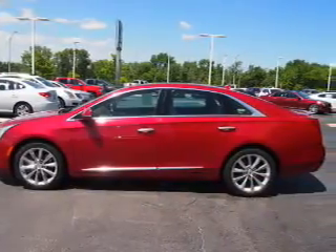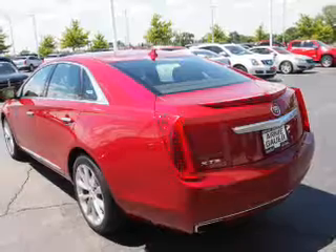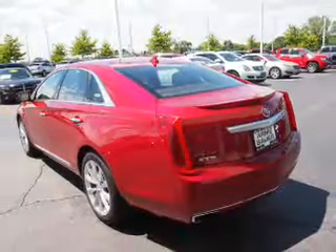The features include a power sunroof, alloy rims, keyless entry, power mirrors, anti-lock brakes, and a HomeLink system.